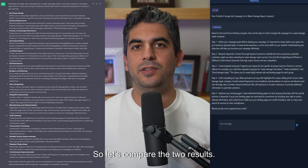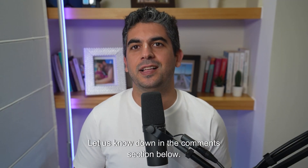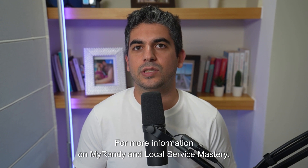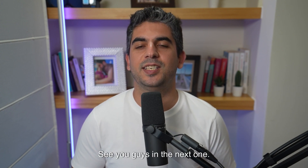So let's compare the two results. What do you think? Who did a better job? Let us know down in the comments section below. For more information on MyRandy and local Service Mastery, please check the links in the description below and don't forget to subscribe to our channel for more useful tips on how to market your business. See you guys in the next one.